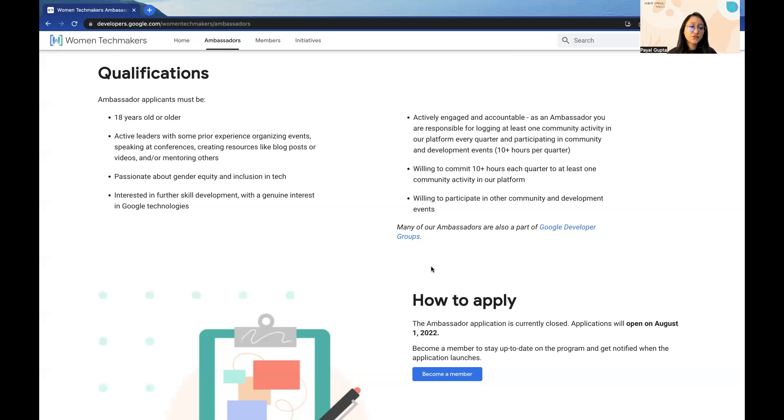The next criteria is being interested in further skill development with a genuine interest in Google Technologies. I had prior experience on GCP and I am passionate about Cloud, as you have seen in my previous videos and content — so probably that worked for me. Similarly, if you have any passion towards a particular field or a particular technology provided by Google, then you can surely mention that in your application.